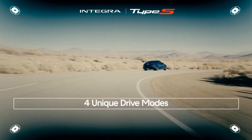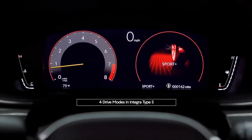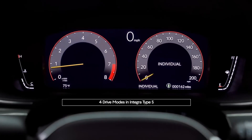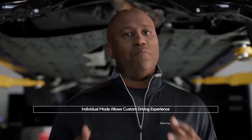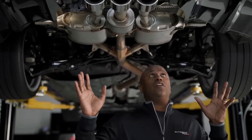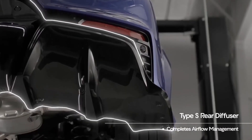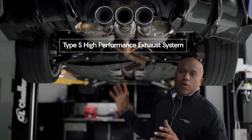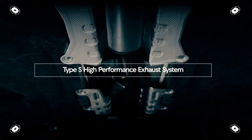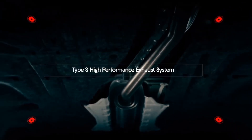The Integra Type S has four unique drive modes: Comfort, Sport, Sport Plus — which is exclusive to Type S — and Individual Mode, which allows you to customize each of your settings for that best driver combination. Lastly, as we get to the end of the vehicle, you see the rear diffuser here that completes the airflow management. And my favorite part is this high-performance exhaust system, which runs very straight from front to rear to minimize back pressure and allow maximum performance.